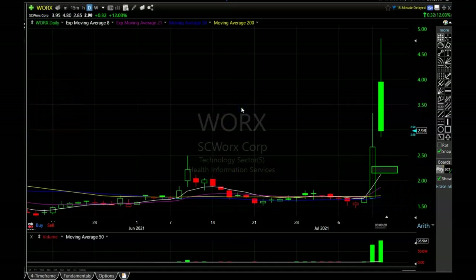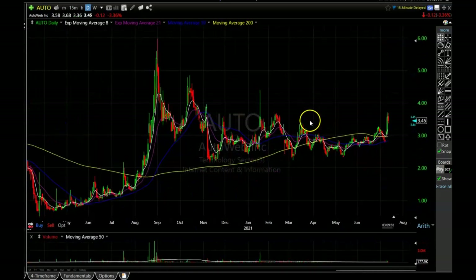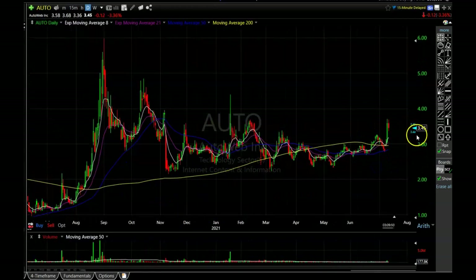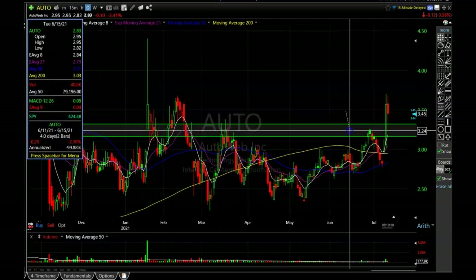There's another one I want to show you before I close out the video and it is AutoWeb Incorporated. We can see that AutoWeb is making a beautiful long rounded bottom formation and is now breaking above resistance and pulling back a little bit. If it can pull back towards this support area, around three and a quarter or so, and hold it, I think there is a pretty strong possibility of a move higher. You can see how these lows have been headed higher, putting pressure on this resistance area, and it's finally blasting through.